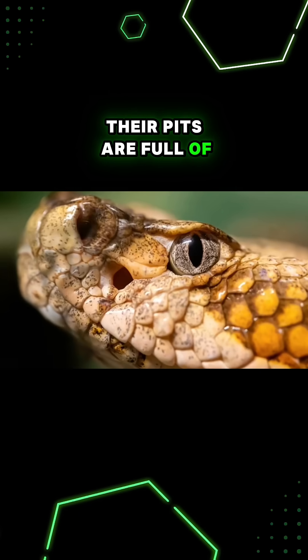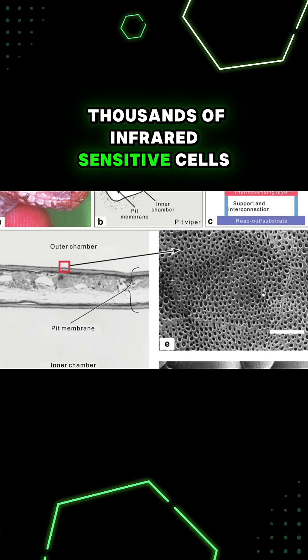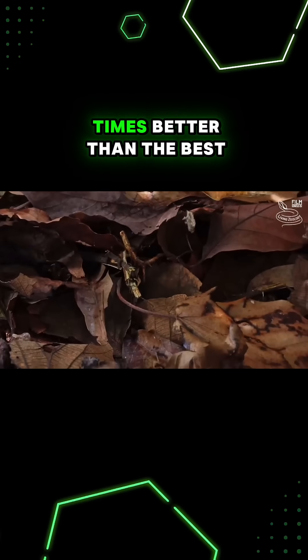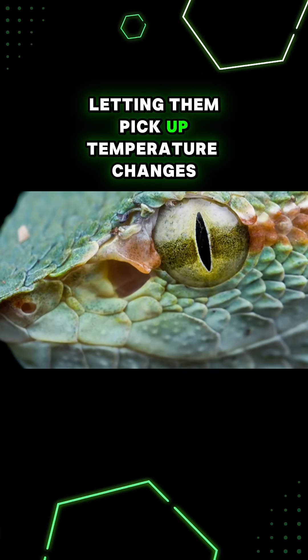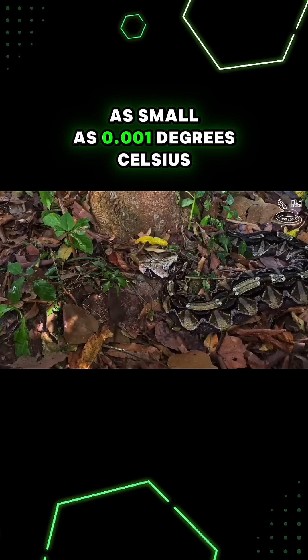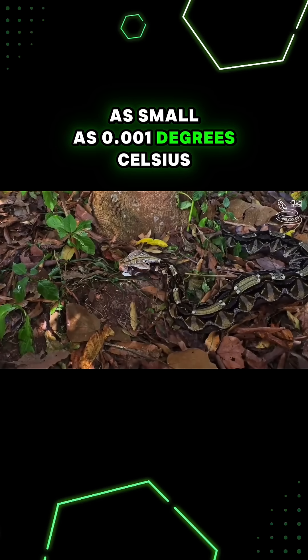Their pits are full of thousands of infrared-sensitive cells, and are at least 10 times better than the best man-made infrared sensors ever created, letting them pick up temperature changes as small as 0.001 degrees Celsius.